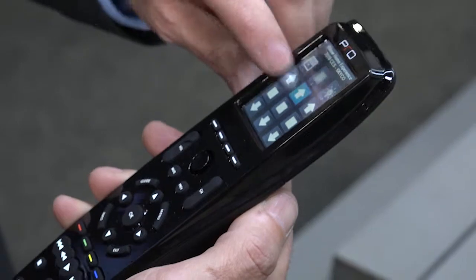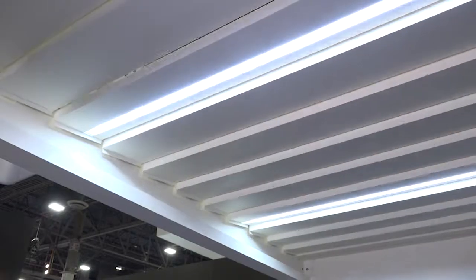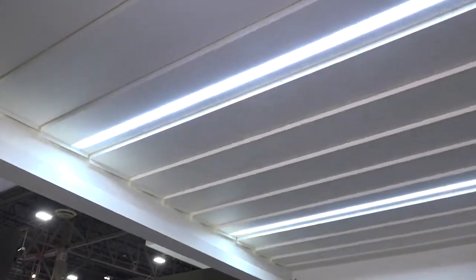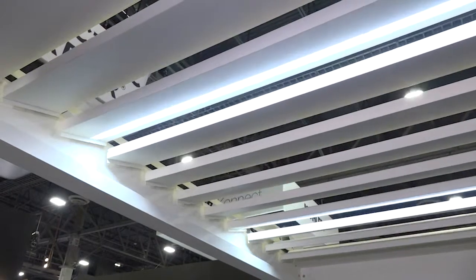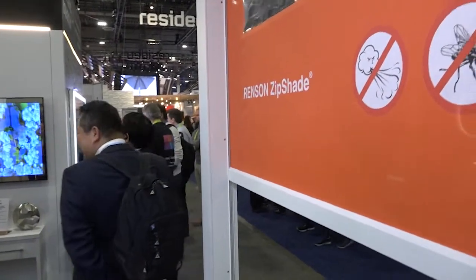How does this all work — is there an app or a remote? You could have app control or fully automated control where you're not even needing to interact with the product, or you can use the RFI remote here. We can turn the lights on and off with the integrated lighting we offer for the exterior. We can enclose all four sides with this exterior shading system, with or without the window — wind, bugs, and sun. I love that.